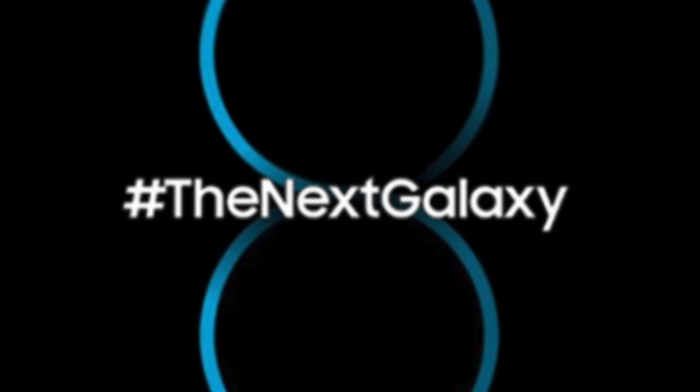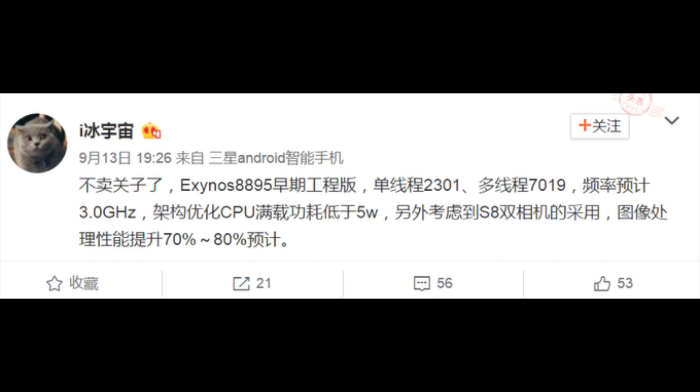They will be coming in 2017. According to the leak, it will be having around 70% faster image processing than the current generation Exynos 8890 inside the Note 7 and the S7.